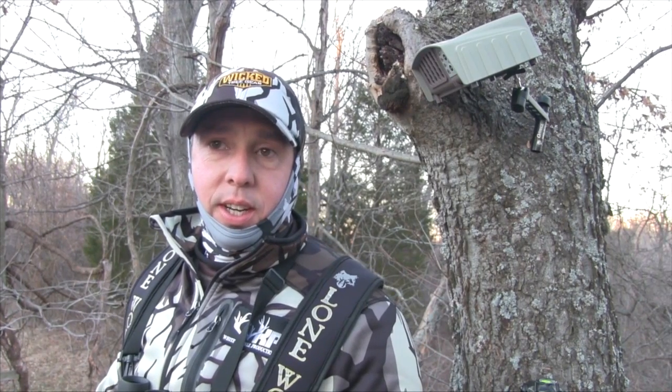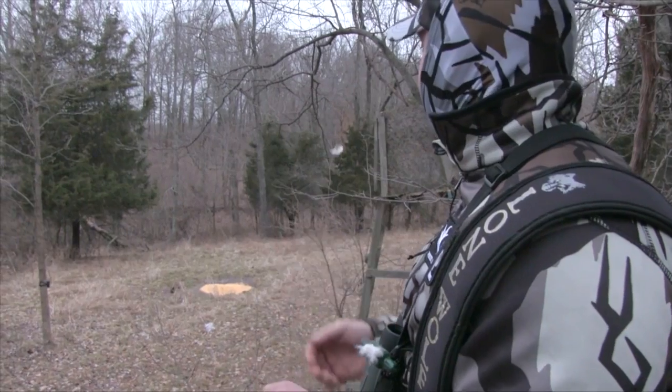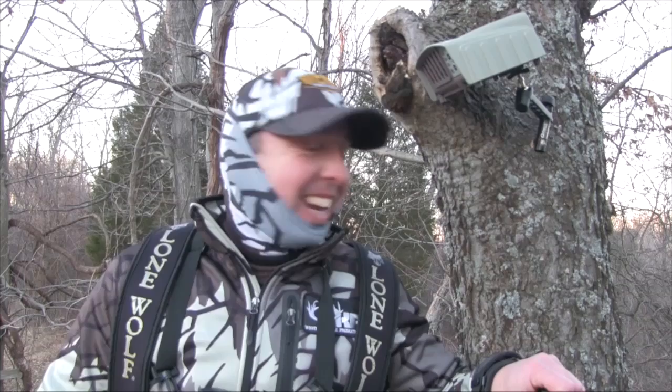He was blowing and carrying on, and he took off. That was approximately 15 to 20 seconds after I turned it off. Where he was at is directly downwind from us. When he was at the corn, that shows you right there that Ozonics works beyond a shadow of a doubt.